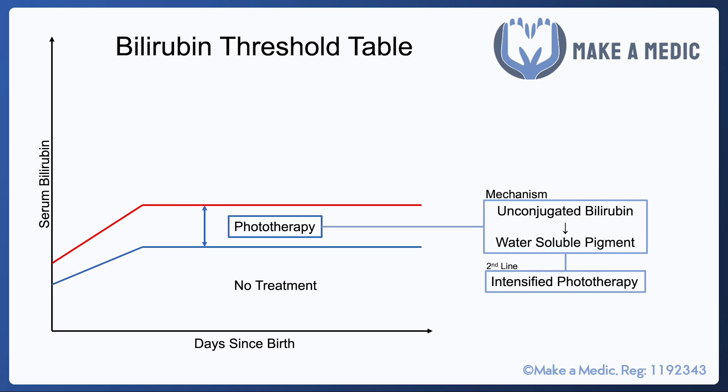If phototherapy alone is ineffective, the light can be intensified to get a more rapid decrease in serum bilirubin. There are also adjuncts such as IVIG that can be used, which tend to be primarily indicated in hemolytic, antibody-driven causes of neonatal jaundice.